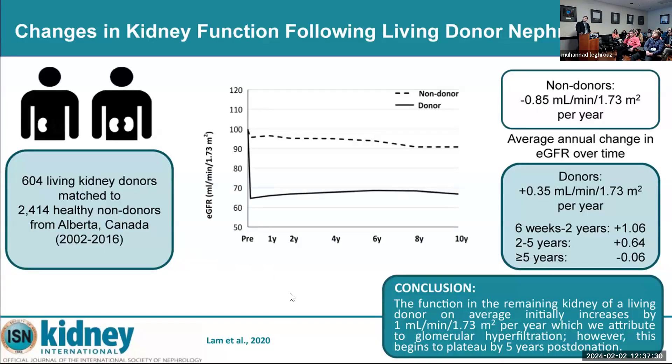Another Canadian study published in 2022 looked at the eGFR trend post-donation compared to controls. Non-donor controls showed about minus 0.85 per year decline in GFR. In donors, eGFR actually goes up for about five years before it starts going down — confirming the compensatory hypertrophy of the remaining kidney.